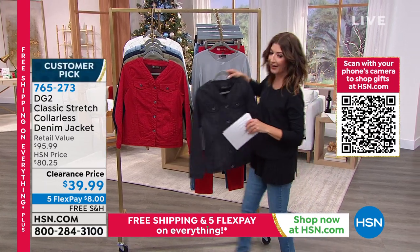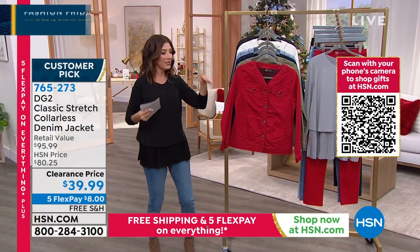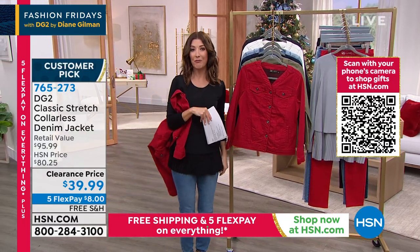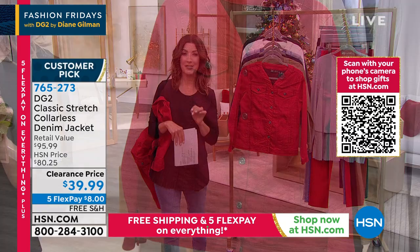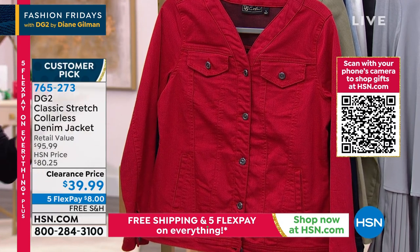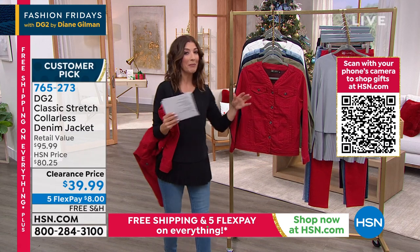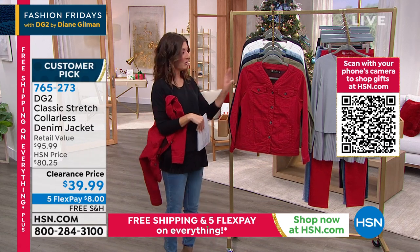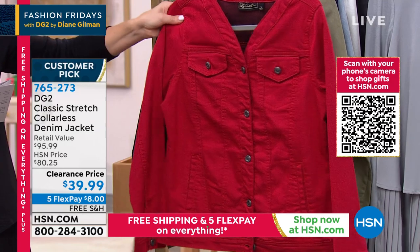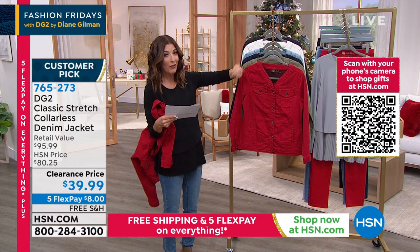Let's get to this great denim jacket. We've got so many great colors. We've also never done this amazing collarless denim jacket anywhere near this price — you're seeing the lowest price ever for the first time tonight. Also with five flex pay and free shipping, it's a ridiculous time to try DG2's designer denim. Remember, this is what she's known for — this is what they're famous for. The quality of this fabric is outstanding. Lowest price ever — a new twist on the jean jacket without the collar.